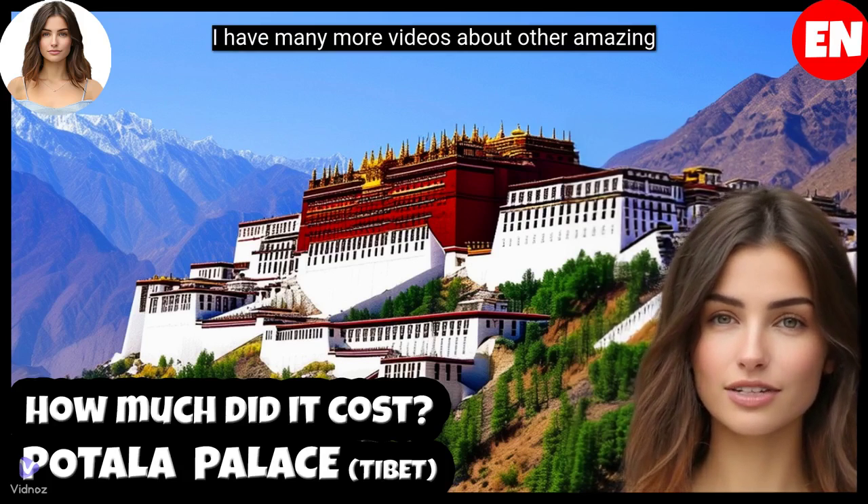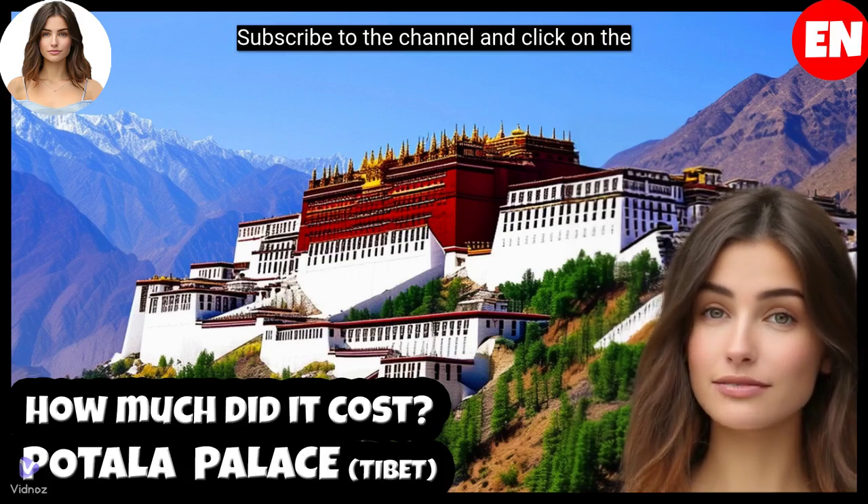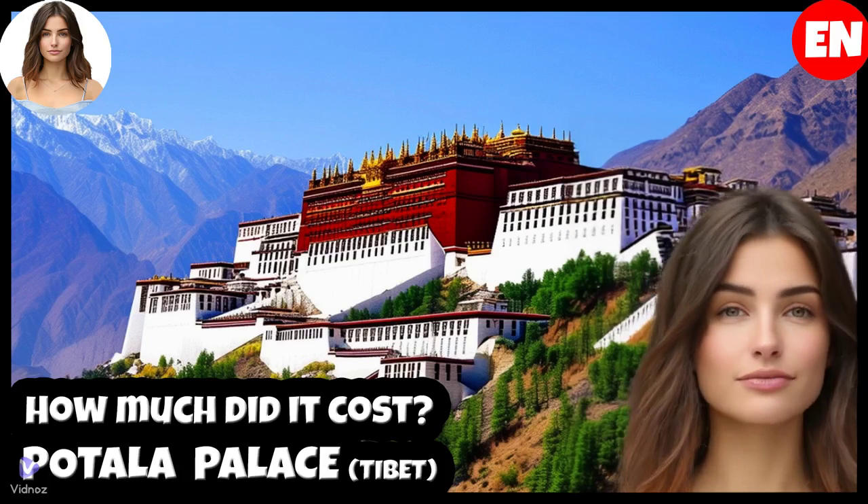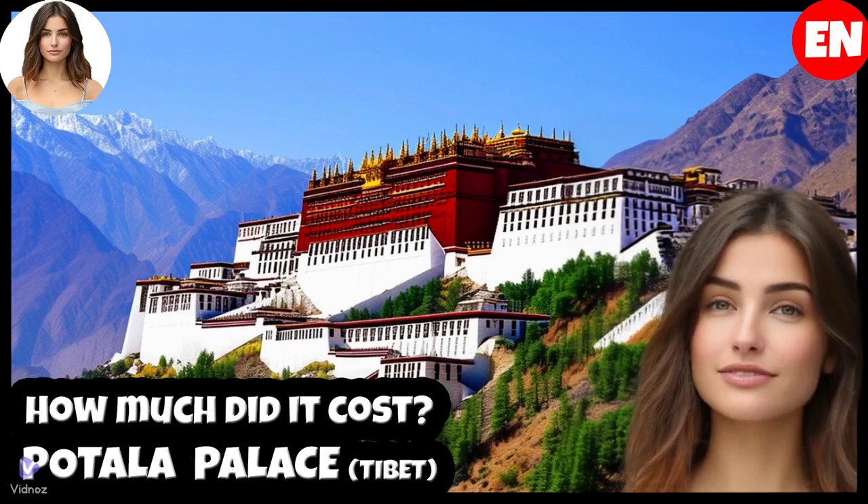I have many more videos about other amazing constructions. Subscribe to the channel and click on the bell, give me a like and share this video. Thank you so much and have a great day. See you.